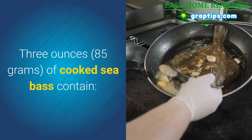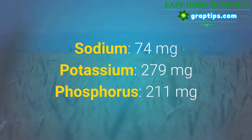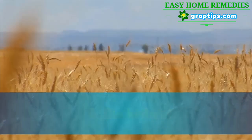3 ounces of cooked sea bass contain: Sodium 74 mg, Potassium 279 mg, Phosphorus 211 mg.